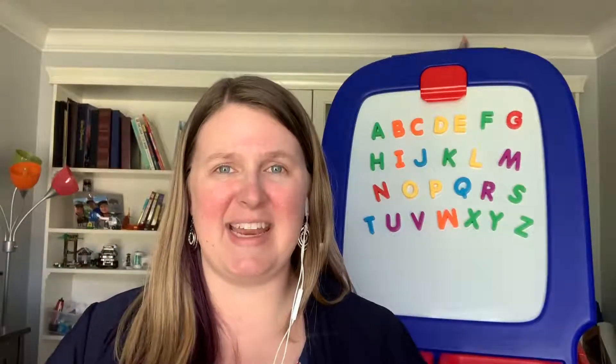Hello, my name is Miss Katie, and I am the Youth Services Librarian at the Saddlebrook Branch of Omaha Public Library.